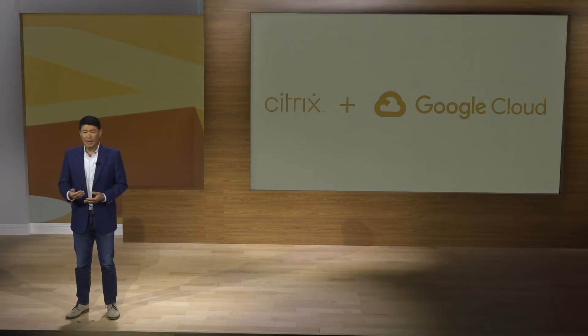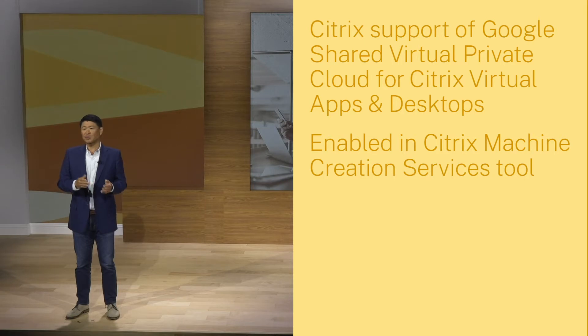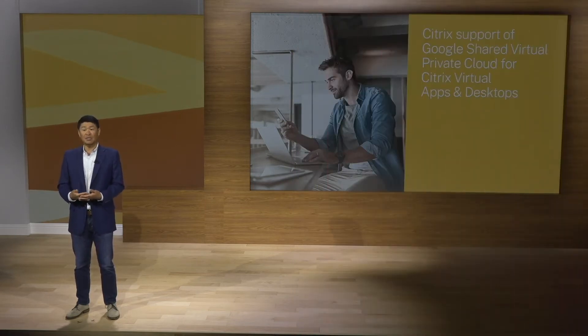For those of you on Google Cloud, we know that many of you have multiple projects in the cloud, each with its own network and security requirements that requires a virtual private cloud. Late last year, Google introduced the shared virtual private cloud concept so that companies can connect resources from multiple projects to a common virtual private cloud network, maintaining tight control over network resources while avoiding roadblocks to your team spinning up the resources they need. Today, I'm pleased to announce Citrix support of Google shared virtual private clouds enabled in our machine creation services tool. Citrix machine creation services is the first to support provisioning images in Google Cloud, providing enterprises the ability to migrate workloads with support for shared virtual private cloud quickly and easily.